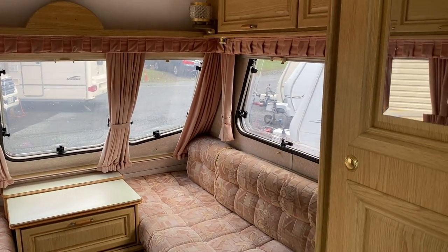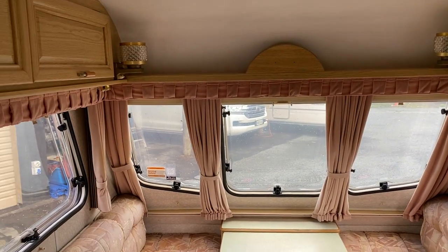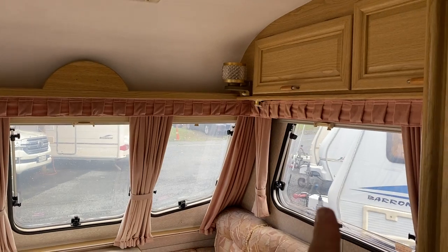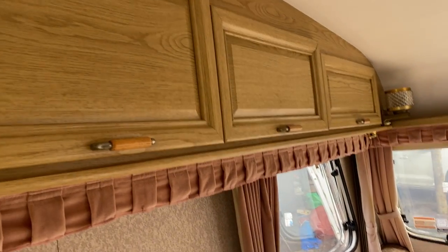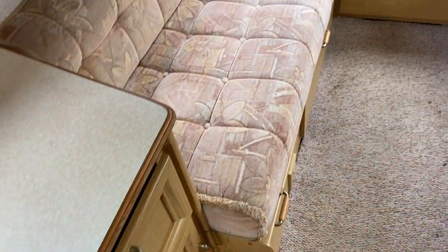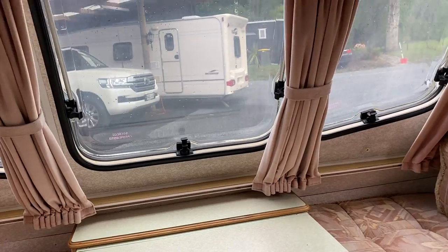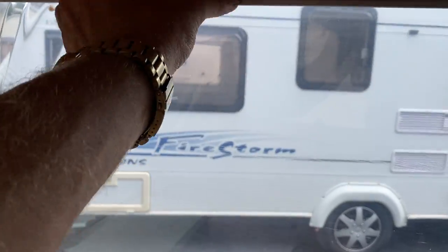Into the front lounge — it's very quaint in here with pink pelmets, pink curtains, and pink squabs, all in good order with a little bit of sun fading. The lights up there run on 230 volts, with little lights tucked underneath running on 12 volts, and that light up there is also 12 volt. It is very solid and dry in here, with plenty of cabinets and storage underneath. No signs of any leaks anywhere. It's been really well cared for, and all the windows have fly screens and blackout blinds.